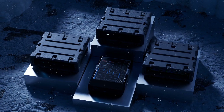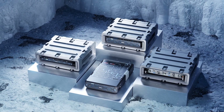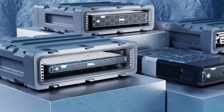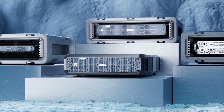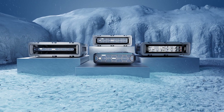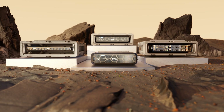Dell Technologies is bringing extreme configurability, flexibility, and scalability to the edge. The Dell PowerEdge XR family delivers unparalleled performance to harsh environments. XR servers are designed to function in thermal conditions as low as negative 20 degrees and up to 65 degrees Celsius.